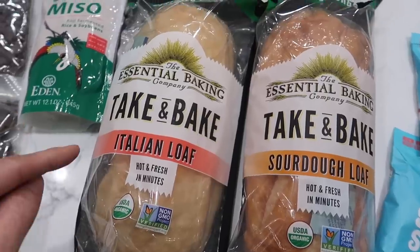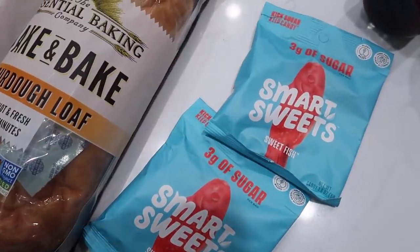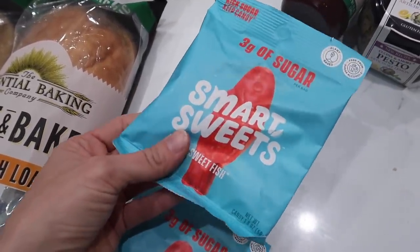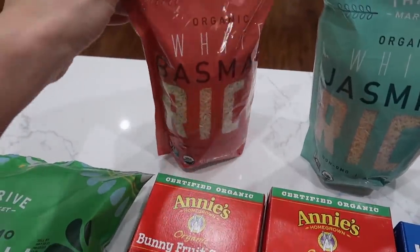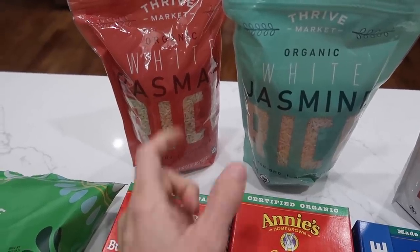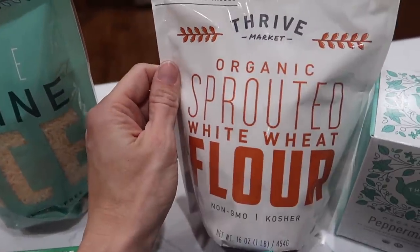I'm excited to try the orecchiette. I was thrilled to find that the Essential Baking Company has these take-and-bake bread loaves. I wanted to get the Swedish Fish Smart Sweets candies again — of all the flavors of this brand, I think this one's the best personally. Across the back I got some basmati rice and some jasmine rice; it's hard to tell which is my favorite. You tell me — do you like basmati or jasmine rice better? Let me know down below.